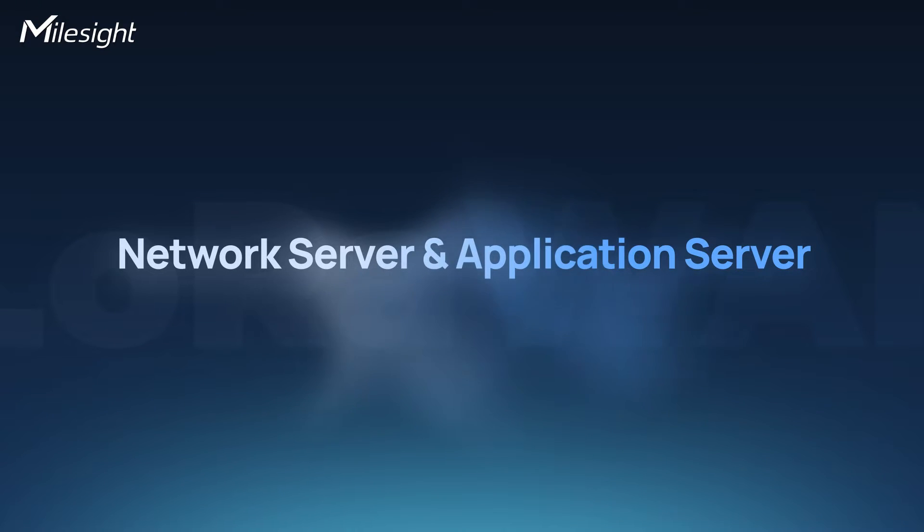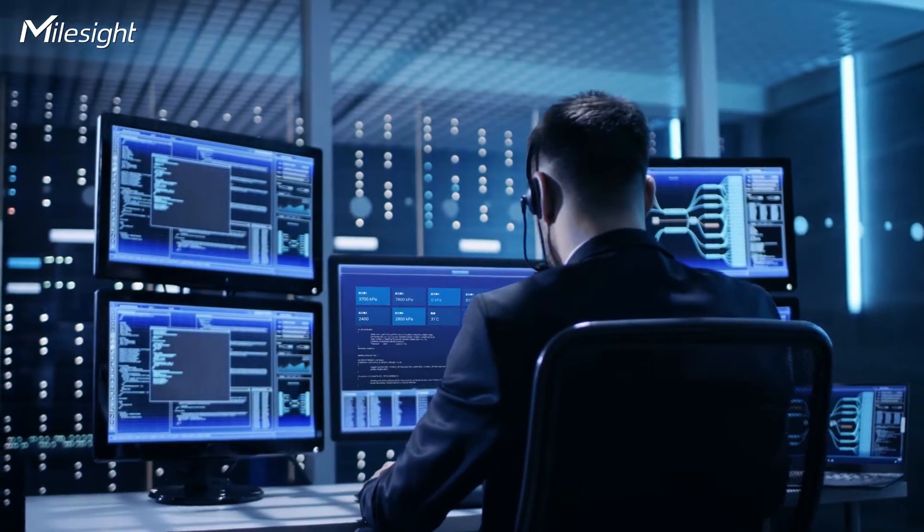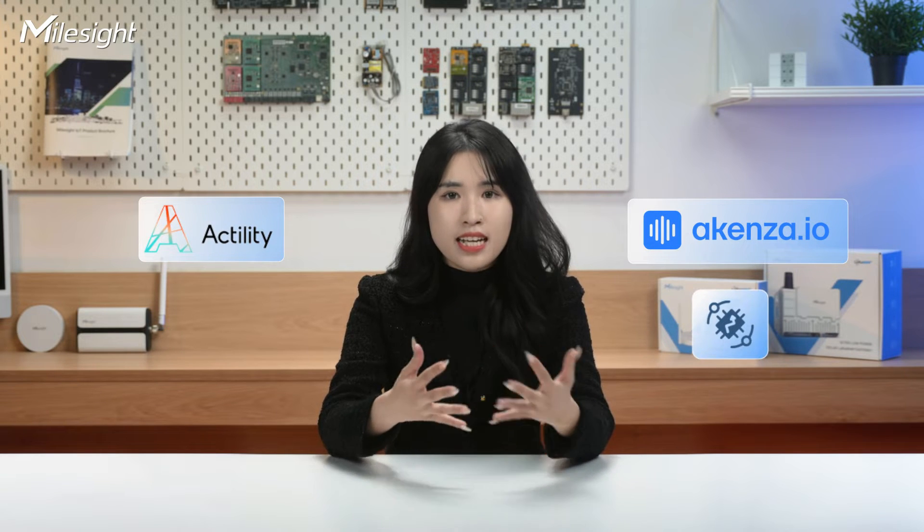Now let's get into network servers and application servers — it's about how to process and display the data from the end devices. Determine whether your gateway requires an embedded network server or should collaborate with third-party network servers like TTN, AWS, ChirpStack, or Loriot. Additionally, regarding compatibility with application servers, does it seamlessly integrate with Actility, Akinsa, Sysport, DataCake, and other platforms? The collaboration between your gateways and servers significantly influences how efficiently your system processes and interprets data from the end devices.